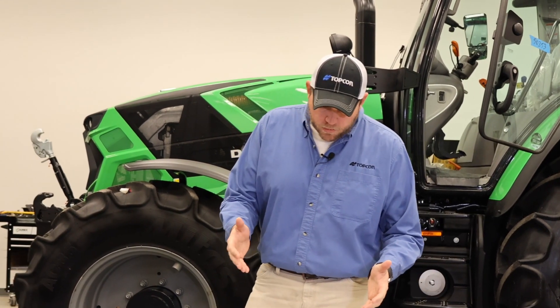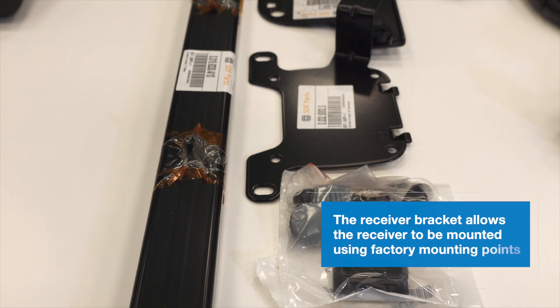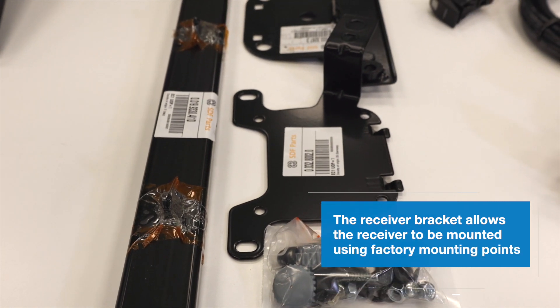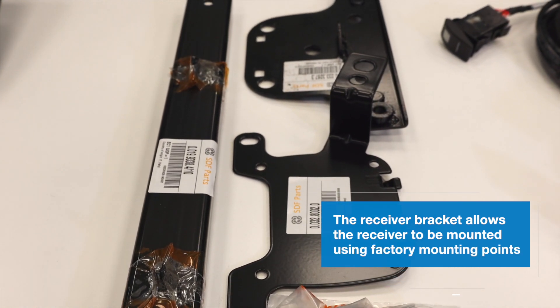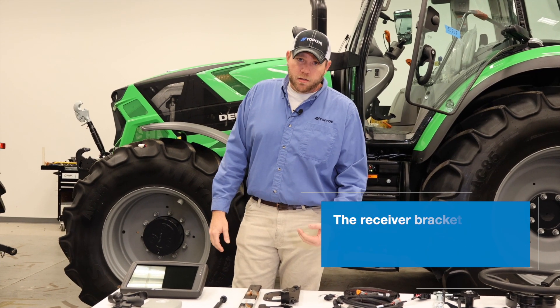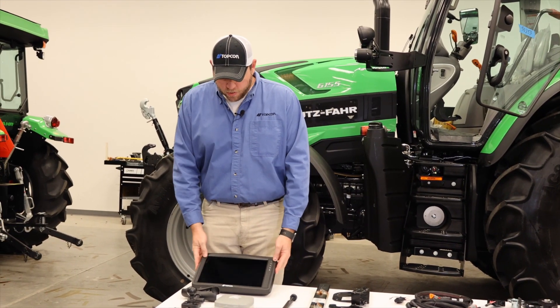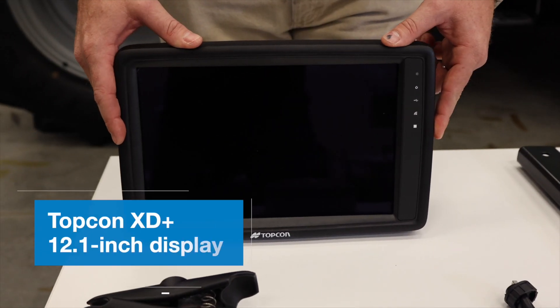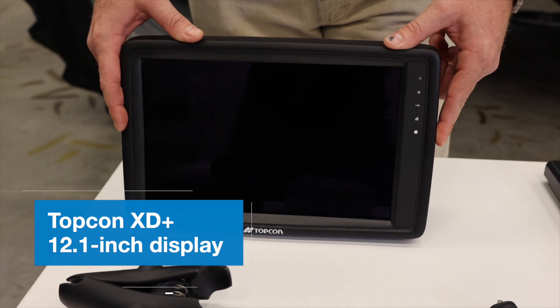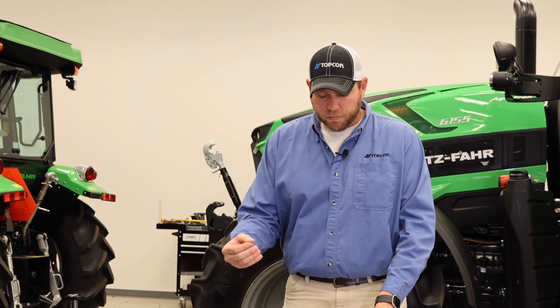Next we have our receiver bracket — this is an SDF part that allows us to mount our Topcon AGS2 receiver to the top of our tractor using existing factory mounting points. We also have our XD Plus display, which is one of our newer displays that allows for more tailored use and capabilities.